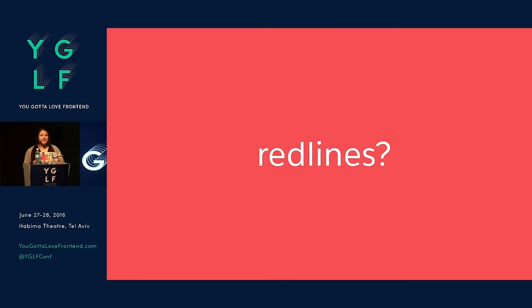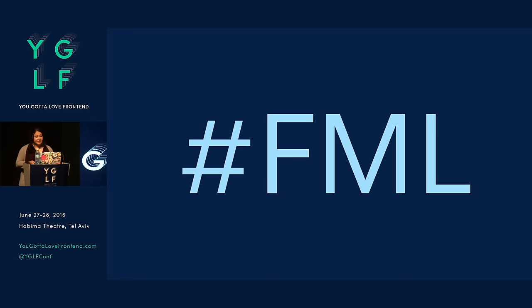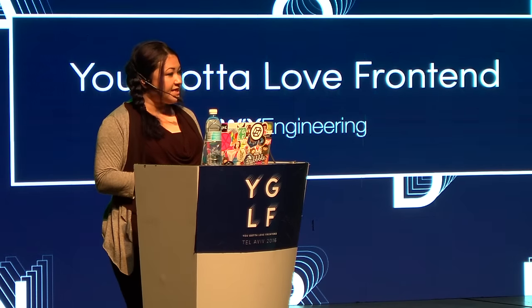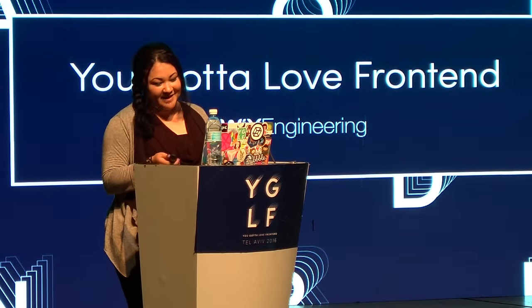A common technique that a lot of companies use are what are known as red lines. If you're not familiar with red lines, that's basically where you specify a design — all the pixel dimensions, font sizes, spacing, et cetera. But as you can imagine on an enterprise scale, this is not a very fun process. And red lines promote designing pages, which for enterprise product design or even a smaller startup product design is not the way to go about it.